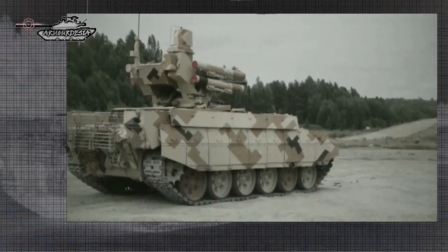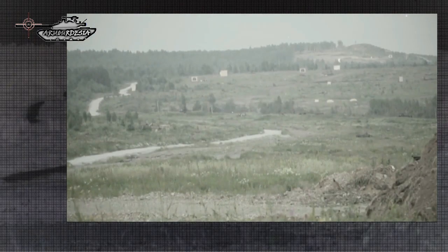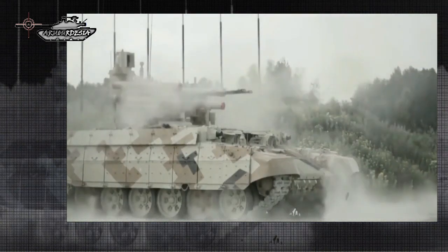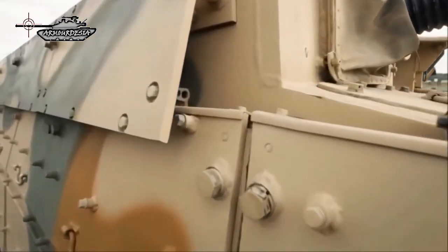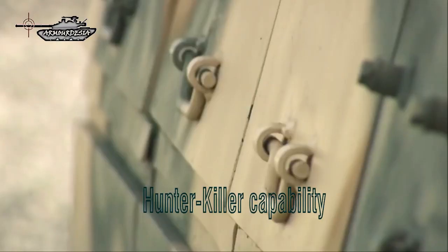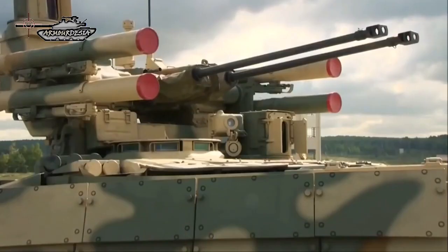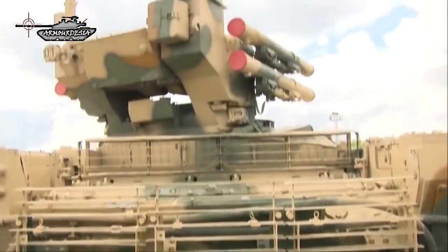A computerized fire control system allows the BMPT to engage targets in both day and night conditions. The gunner's sight includes a thermal and optical channel, a guided 80mm channel, and a laser rangefinder, with the field of view having independent stabilization in two planes. The sights provide target detection at ranges up to 7,000m even in poor weather conditions. The commander's B07K1 panoramic sight is located at the top of the vehicle and has a 360-degree field of view, providing hunter-killer capabilities. The navigation system uses a combined GPS and GLONASS module.